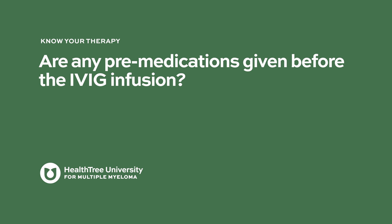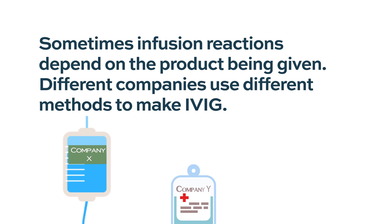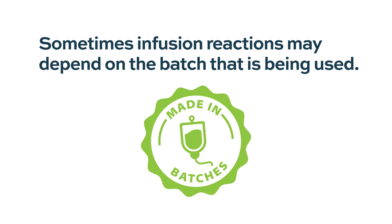Are any pre-medications given before the IVIG infusion? Yes, some patients do need it. A good approach is to pre-medicate with Benadryl and Tylenol. It also depends on the product — if it's from a different company, the reaction may differ because sometimes patients are not truly allergic to the proteins, but to something in the processing steps. So if you have a particular brand that works, it may be easier to stick with that. Sometimes it could be a batch effect where a particular batch causes a reaction, and over time people can develop these reactions.